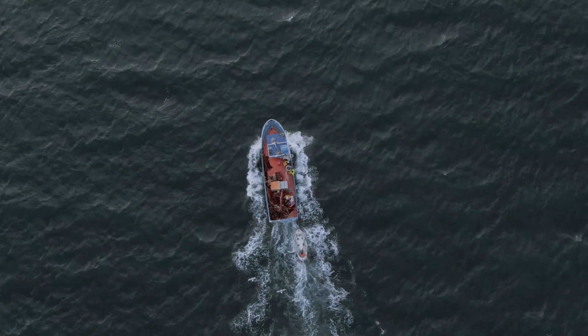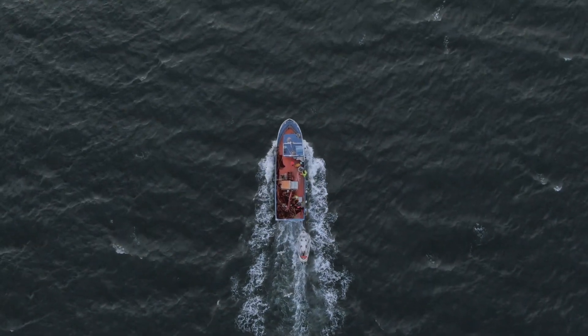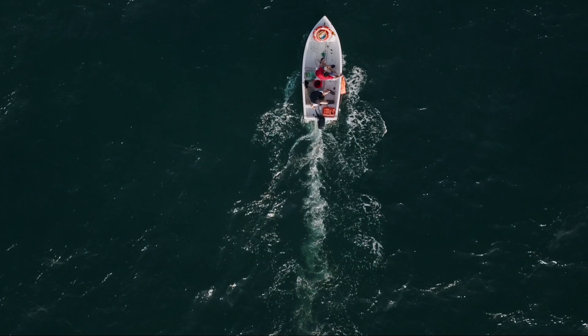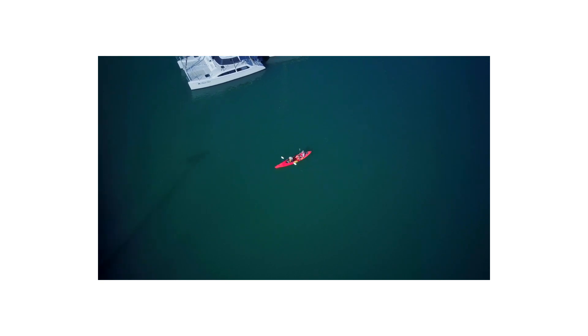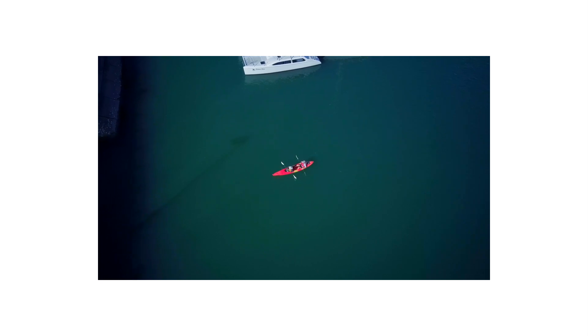Thank you for joining us as we explored some of the best fishing kayaks available today. From stability and comfort to storage and customization options, each kayak offers something unique to cater to your fishing needs. We hope this guide has helped you narrow down your options and find the perfect kayak for your next angling excursion. Remember to like, subscribe, and stay tuned for more informative guides and reviews. Happy fishing! If you liked this video and found it helpful, please subscribe to our channel.